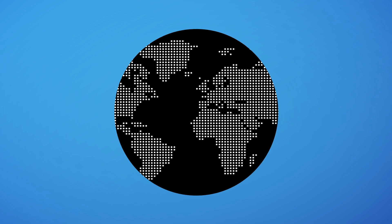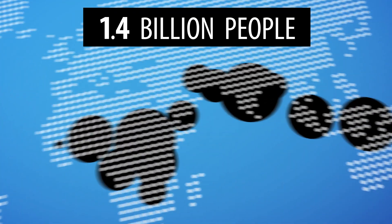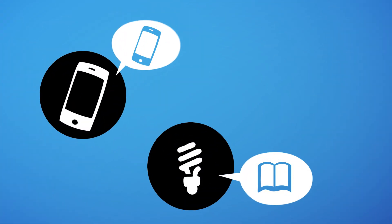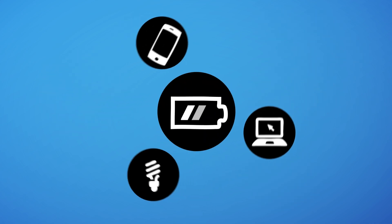And equally important, energy that is available to everyone. Because all over the world, 1.4 billion people don't have access to electricity. Without electricity, they have no light to read, no phone to communicate, no computer to participate in the world. They are limited in their economic and social development.